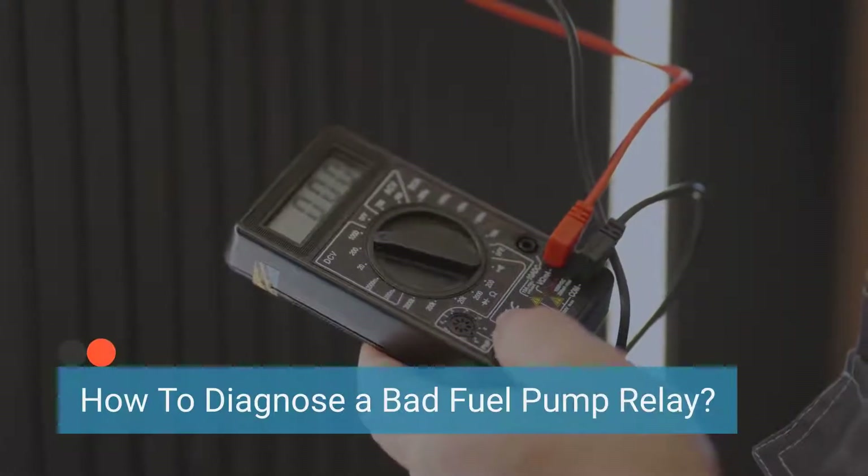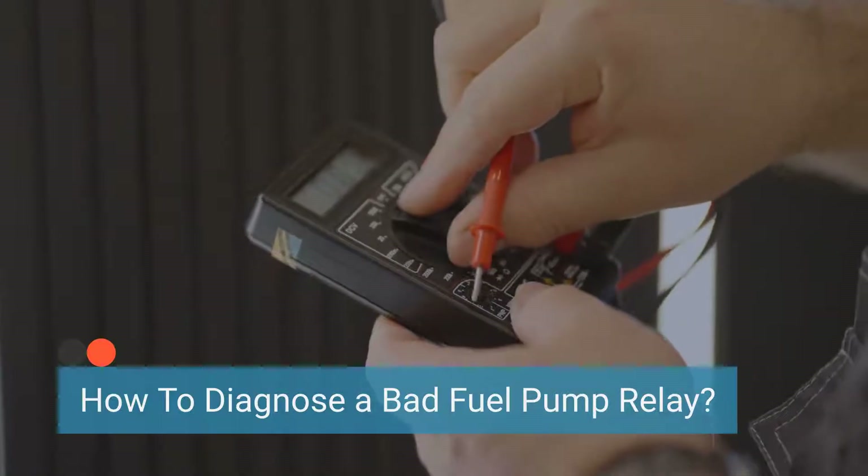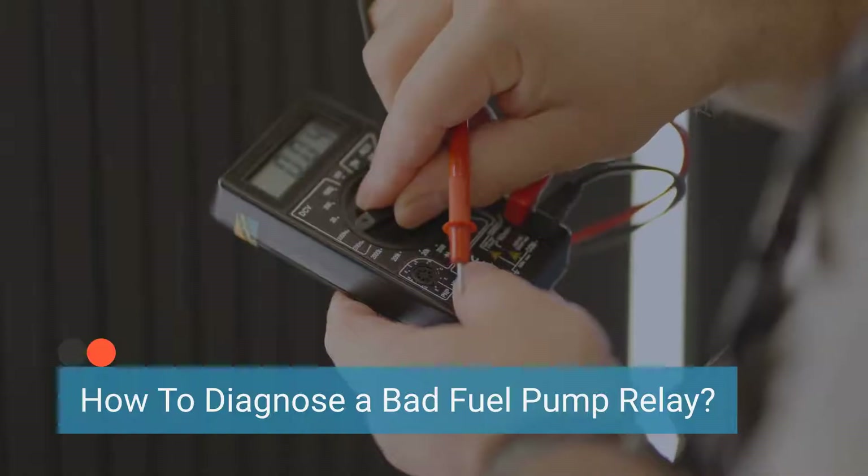Now let's talk about how to diagnose a bad fuel pump relay. The most important step in diagnosing this issue is understanding what can cause a fuel pump relay to go bad. So let's explore the common causes.